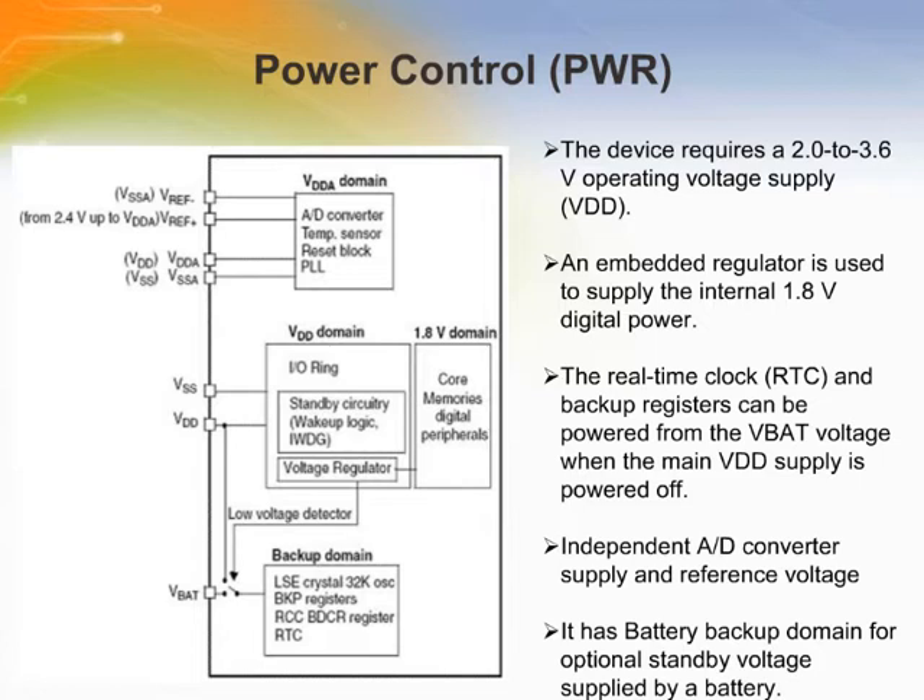The device has an integrated power-on-reset circuitry that allows proper operation starting from down to 2 volts. The device remains in reset mode when VDD/VDDA is below a specified threshold (VPOR/PDR) without the need for an external reset circuit. The device requires a 2 to 3.6-volt operating voltage VDD, and an embedded regulator is used to supply the internal 1.8-volt digital power.